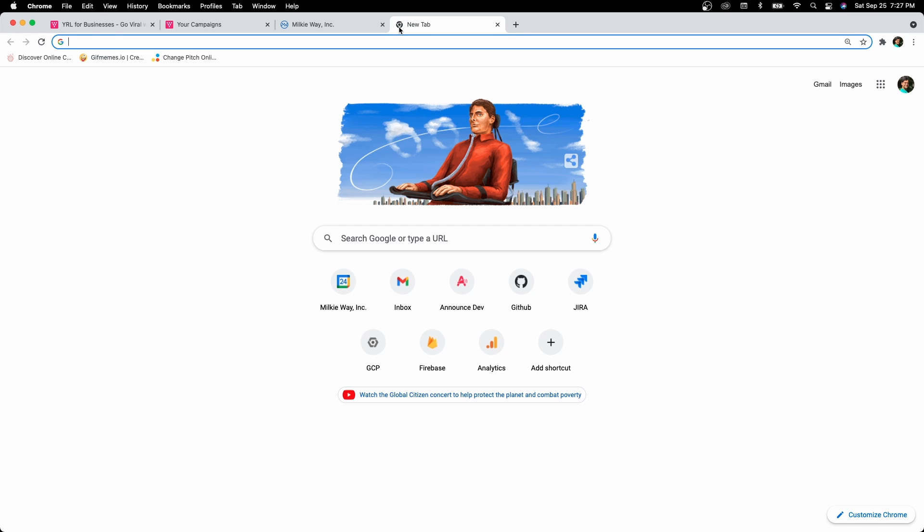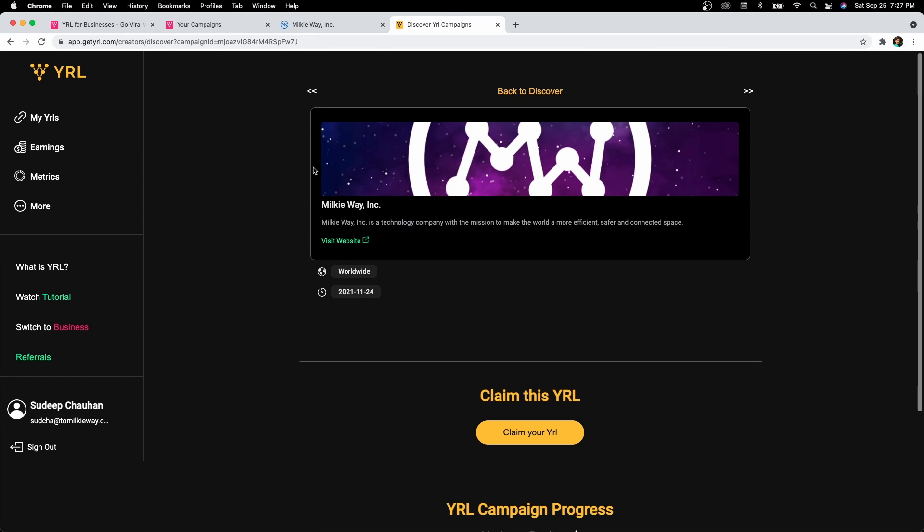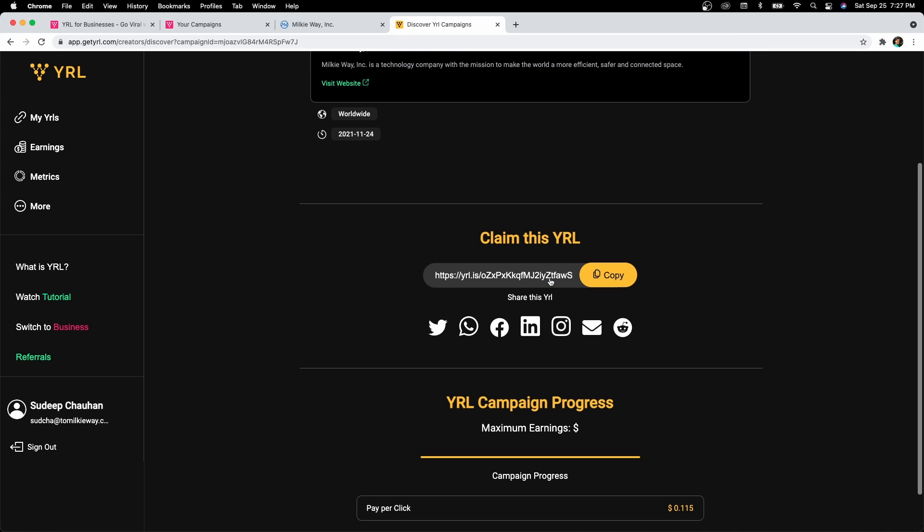To share the link within your company, all you have to do is click on this link and copy it. Every time someone in your company clicks on it, they will be routed to this page. Note, this page is not available on Viral for Creators — this is a Viral for Creators view, as you can see on the left-hand side, with a different menu and the color coding changed to yellow. Your employees can click 'Claim Viral Link', and every time somebody clicks on that Viral link, they will be routed to your site.